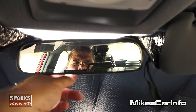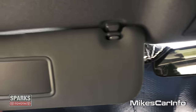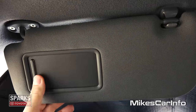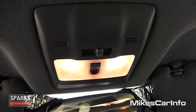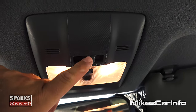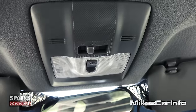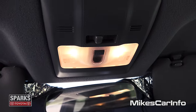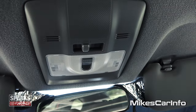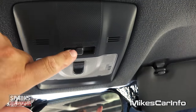So the rear view mirror has the day and night mode — the little flippy thing on the bottom. And the visor has a mirror that slides. Same thing on the passenger side. Up here you can turn on the interior lights by pushing this button to the right, or you can put it to the left and the interior lights will turn on when the door opens — they kind of fade on. And if you don't want the interior lights to turn on with the doors, you can turn that feature off by putting it in the center.